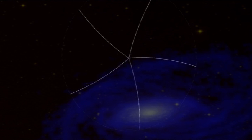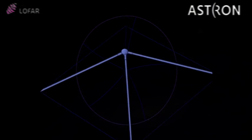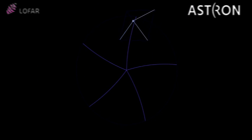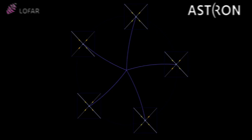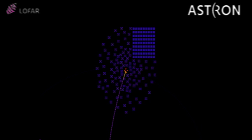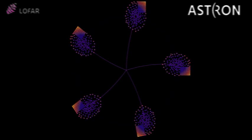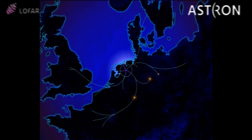At this moment, ASTRON and its partners are constructing the world's largest low-frequency radio telescope. The antennae are organized in stations consisting of cheap, simple antenna elements. Their signals are combined digitally at the stations. The stations are distributed over a large area. The telescope is not limited to the Netherlands but extends well into Europe, with a total diameter of more than 1,500 kilometers.